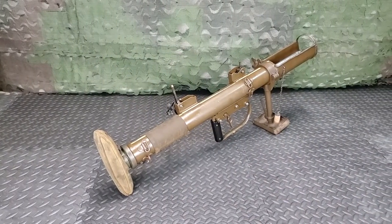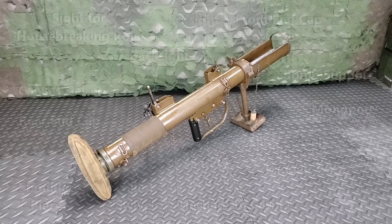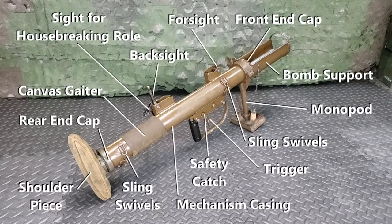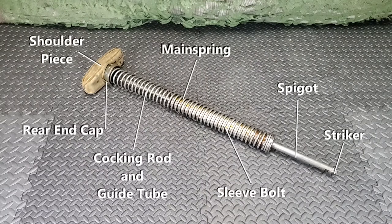The PIAT can be used in either anti-tank or housebreaking roles. It is shoulder controlled and fires a high-explosive bomb. When fired, the weapon automatically re-cocks, the working parts being forced to the rear by the recoil of the spent cartridge. A strong mainspring eases the shock of the recoil on the firer's shoulder.